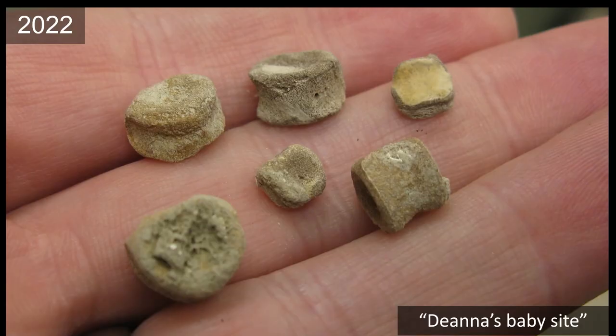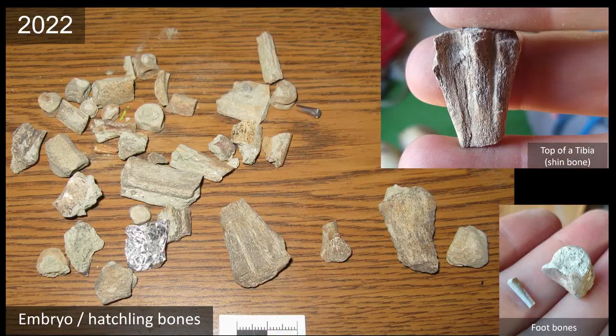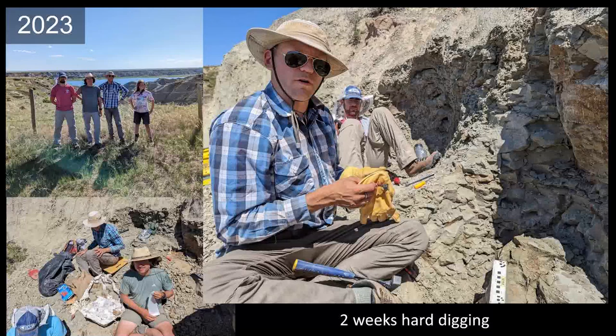Deanna's baby site: last year Deanna brought me a little bone, which I identified as a baby duckbill vertebra, and told her to go back and find some more. She did find more — a whole bunch together at microsites is much more exciting than one or two — and we also found dinosaur eggshell at that site. This year we got a permit for an excavation there. Deanna and Steve took a small team down for a couple of weeks, found where the material was coming out, and did some digging.